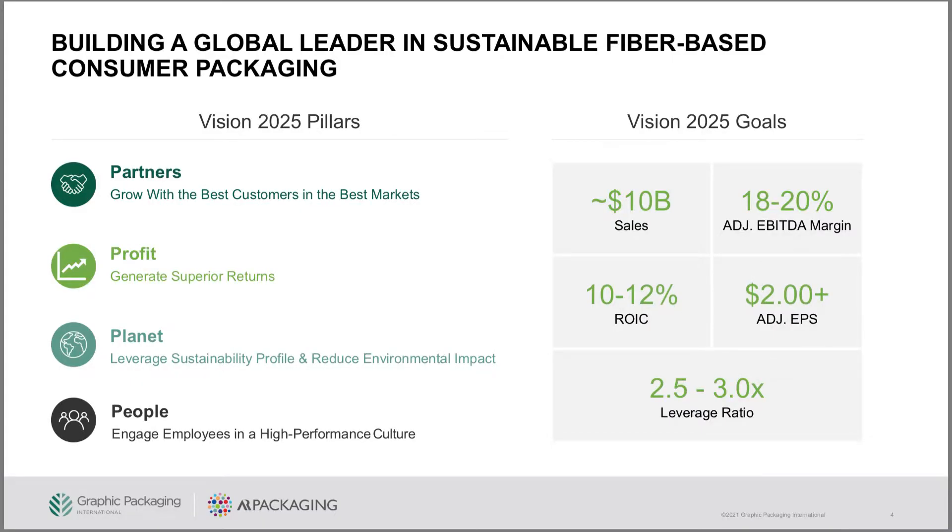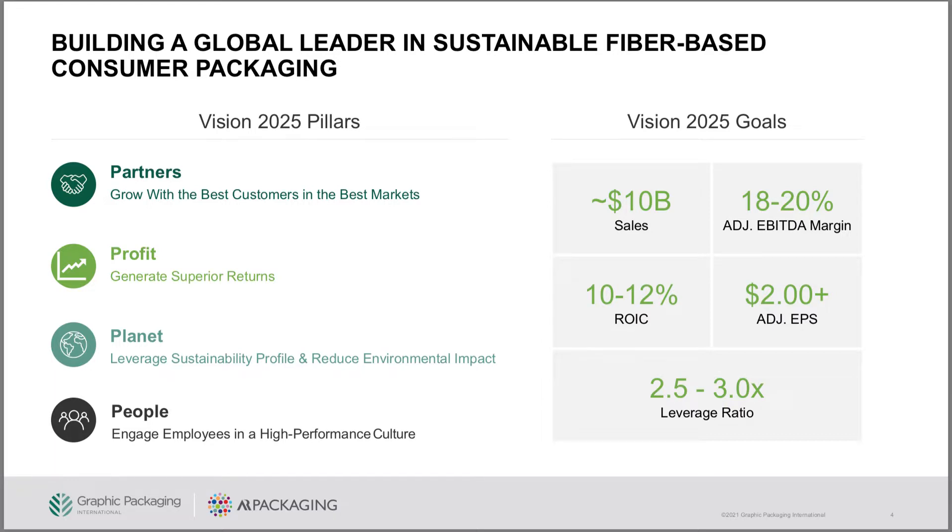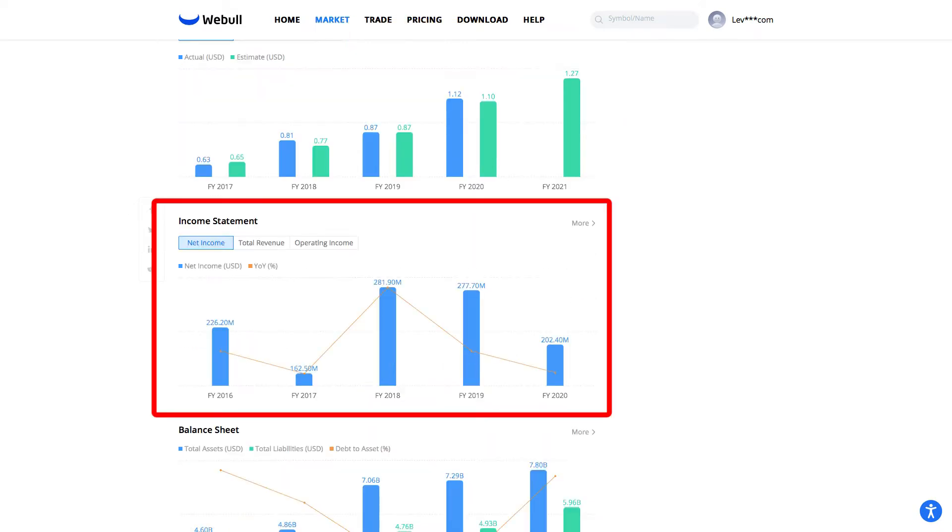You can see from their most recent investor presentation that they have plans for 2025 on how to grow the business and bolster revenue. Revenue has risen over the years, but net income has bounced up and down. What is encouraging to see is that the cash flow is pretty good.